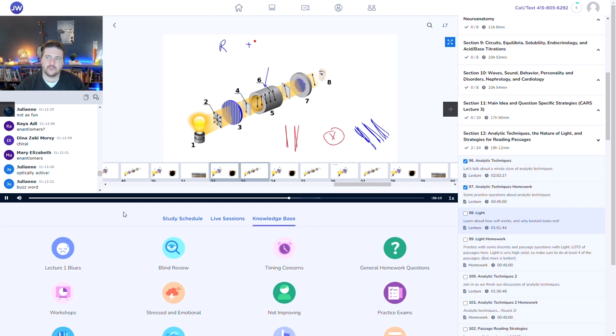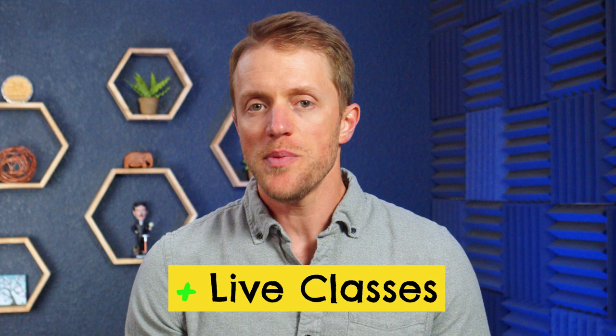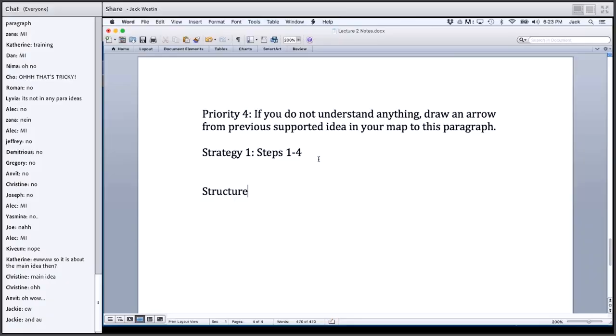Number three is an easy one — Princeton Review gets the win when it comes to live classes. Jack Weston doesn't offer formal classes per se; they do offer live workshops and office hours, but these sessions aren't the same as Princeton's live classes. There is no common thread between them and they don't progressively build on each other like Princeton's. Honestly, I think Princeton Review offers some of the better live classes in the entire MCAT prep industry — they're insightful, engaging, and I really like Princeton's instructors.